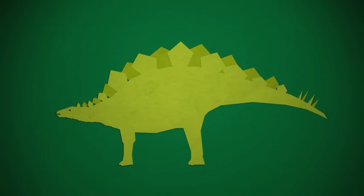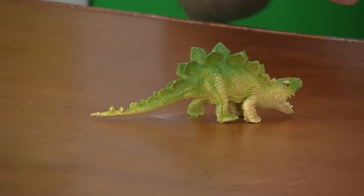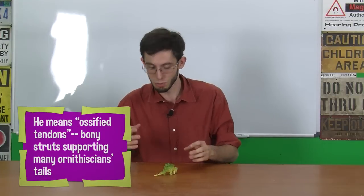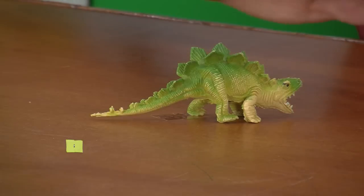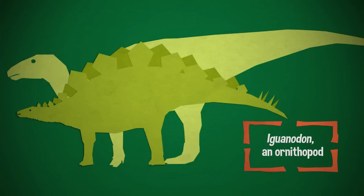Its tail is really skinny too. Stegosaurus's tail was its primary weapon, so it was very muscular and flexible. It actually lacked osteoderms, so it was flexible — but flexible horizontally. It wouldn't have had the stiff tail like a hadrosaur or ornithopod, but it would have been off the ground at least.